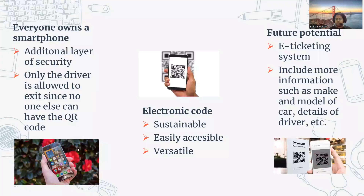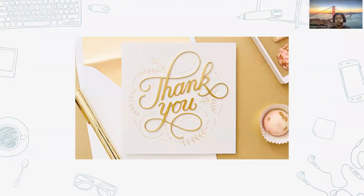The versatility ties into future potential — the system can be further upgraded to act as an e-ticketing system and modified to include more information such as the make and model of the car, car color, and driver details like image and full name, due to the large capacity to encode information in a QR code. Thank you for watching this presentation, have a good day.